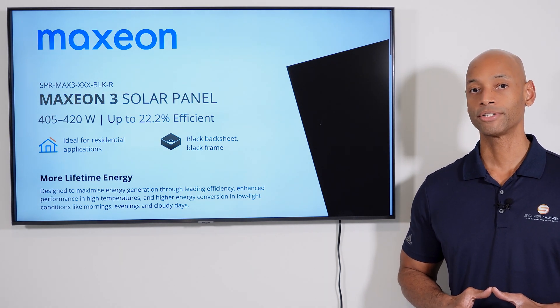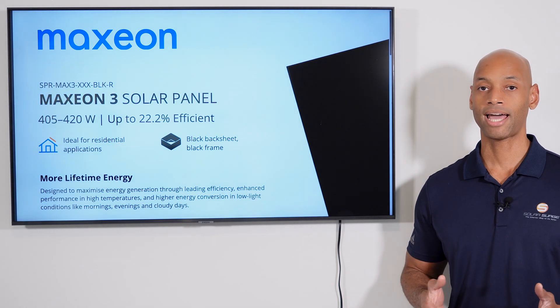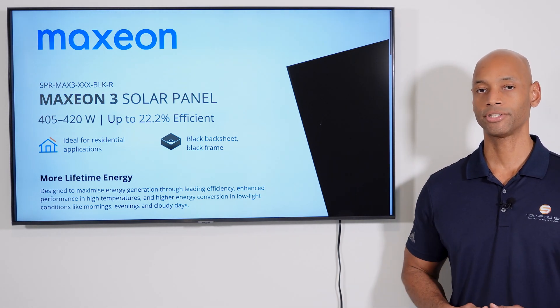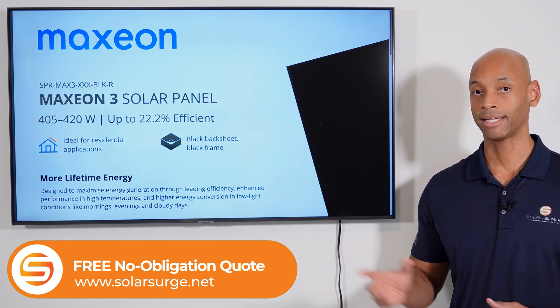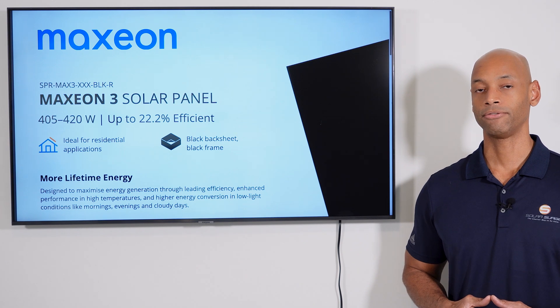The Maxion 420 offers an industry-leading 40-year warranty with guaranteed maximum degradation of 0.25% per year. All solar panels have a certain degradation rate — meaning that over time, as the solar panels age, they lose a certain percentage of their efficiency. Where a standard solar panel could lose up to half a percent per year, a premium solar panel like the Maxion 420 is only going to lose a quarter of a percent per year, and Maxion guarantees that out to 40 years.